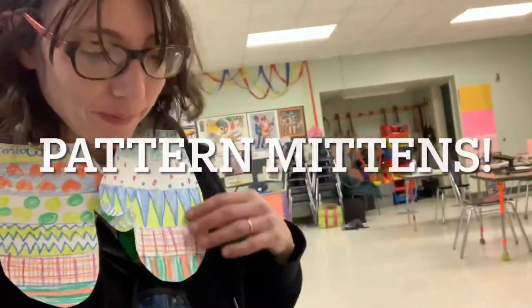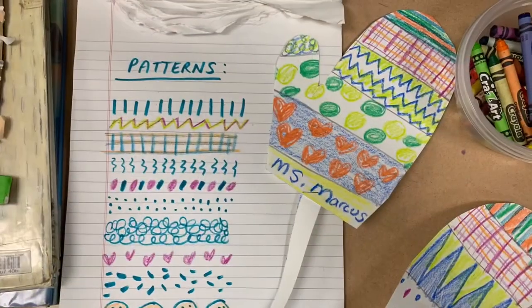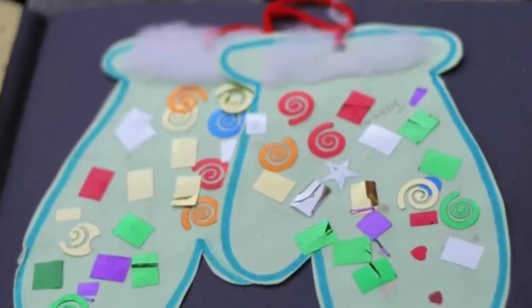Today's art project: pattern mittens. We'll be going over lots of great skills like drawing, cutting, and making repeating patterns. You can also add glitter, string, or other fun stuff if you'd like.